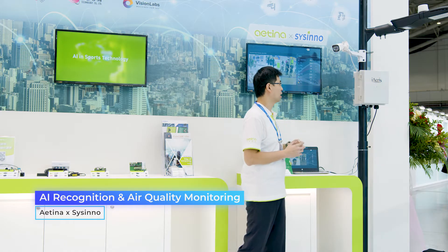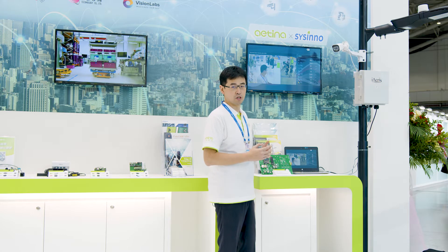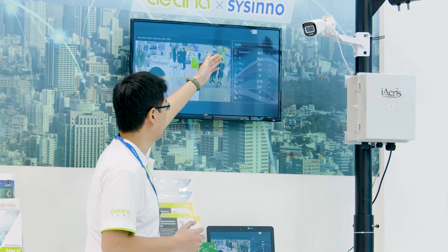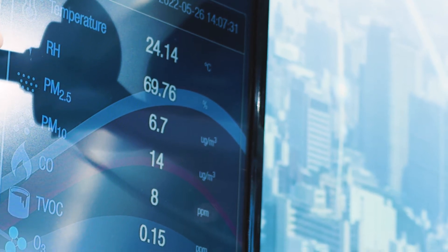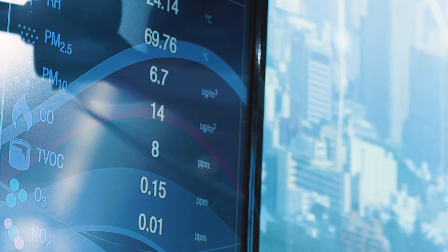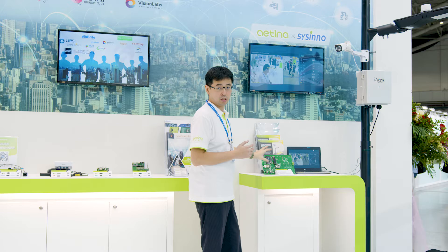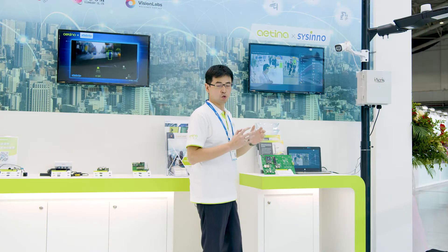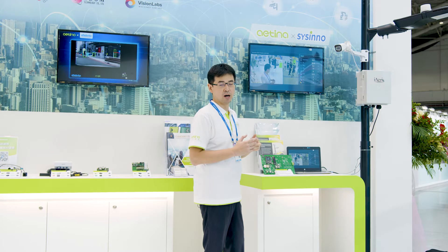For the AI camera in the booth, we are showing the mass recognition AI algorithm plus air quality monitoring. You can see the temperature, RH, PM2.5 for particle detection, PM10, CO for automotive impulsion, TVOC-O3, and so on. We co-work with InnoDisk regarding this all-in-one product — AI plus air quality. We believe combining AI with air quality monitoring can improve the living environment in our lives.